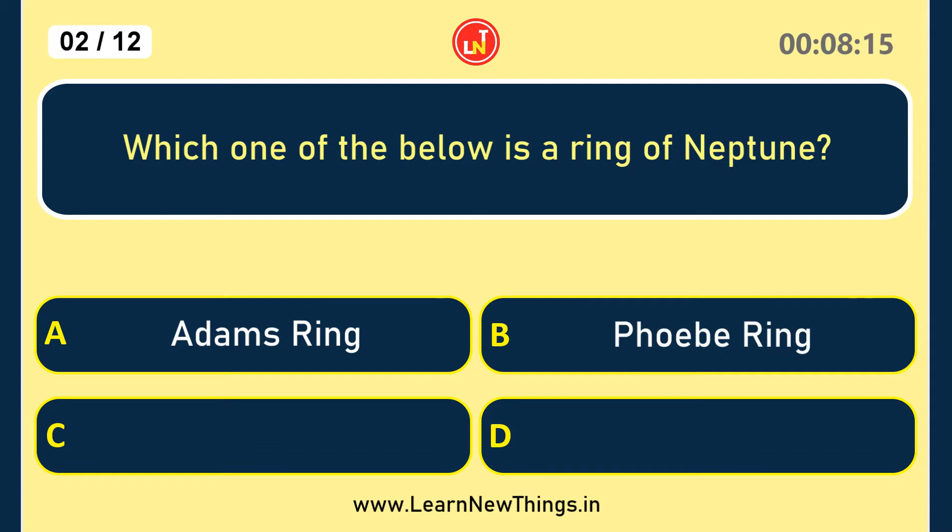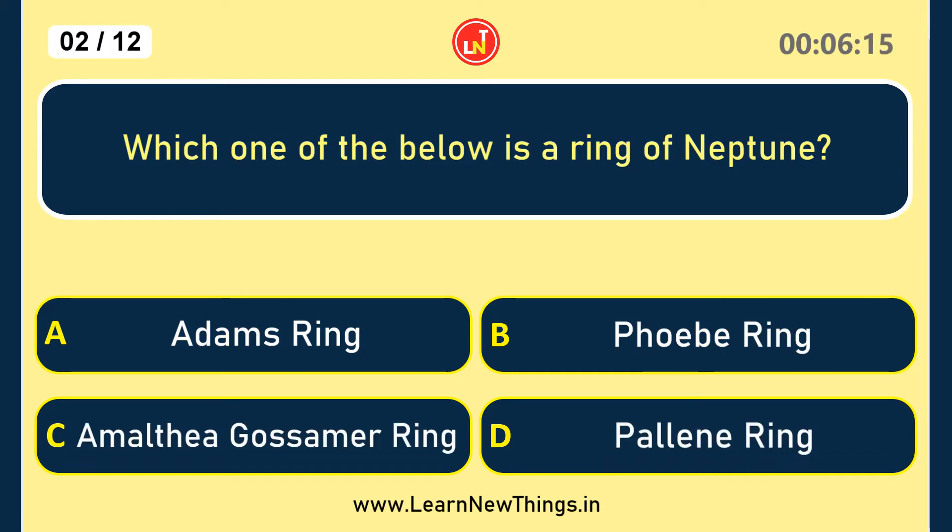Which one of the below is a ring of Neptune? Adam's Ring.